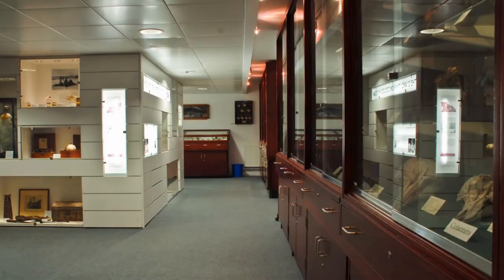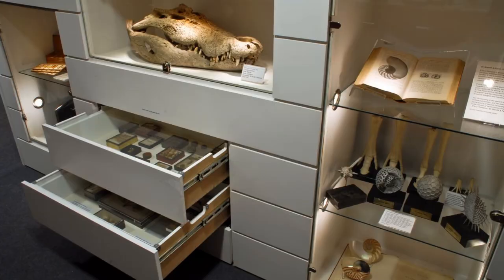Hello, I'm Matthew Jarron, Museum Curator at the University of Dundee, and welcome to the latest in a series of short films in which I talk about some of the highlights of the University Museum collections. Today we're taking another look at the D'Arcy Thompson Zoology Museum, and in particular we're going to explore how this extraordinary collection developed.